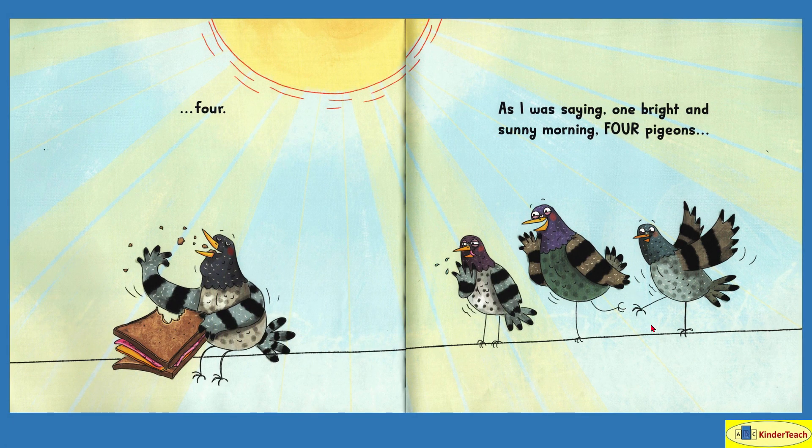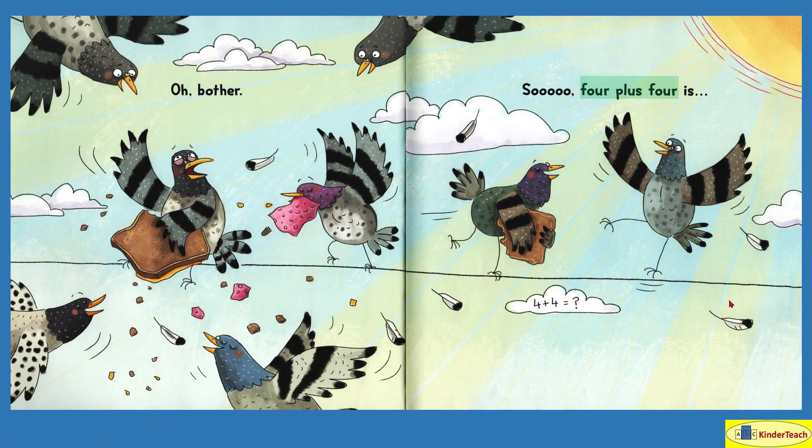As I was saying, one bright and sunny morning. Four pigeons — one, two, three, four. Oh, bother. So four plus four is — look, one, two, three, four of the pigeons flew back. So you have these four and these four. And what does that equal?